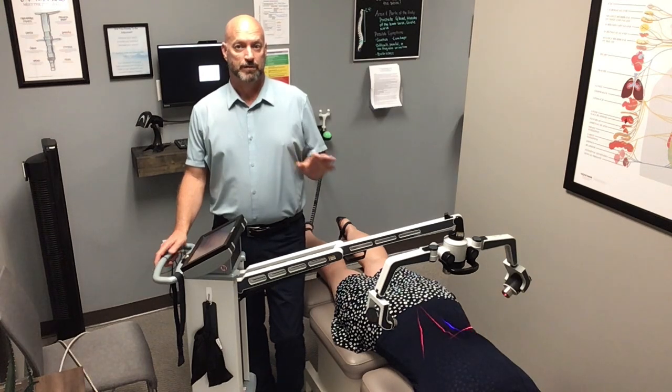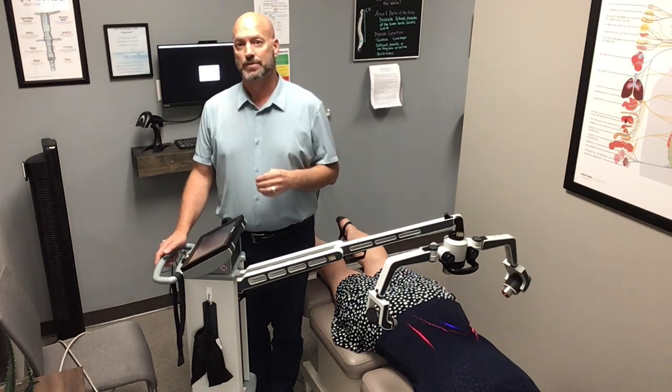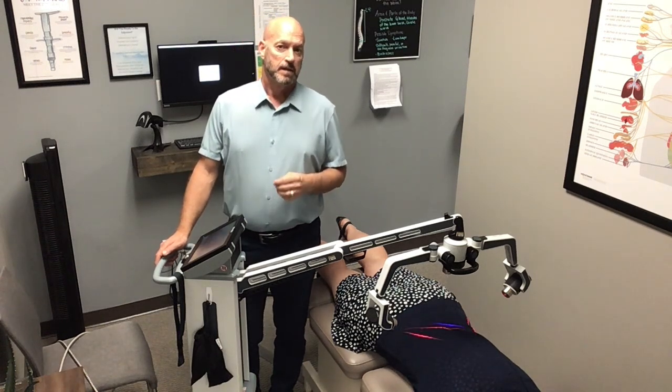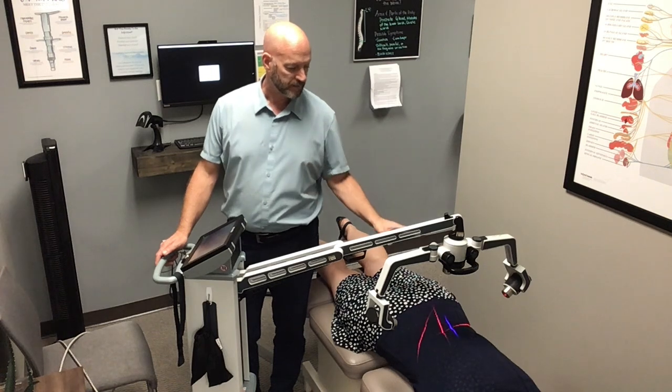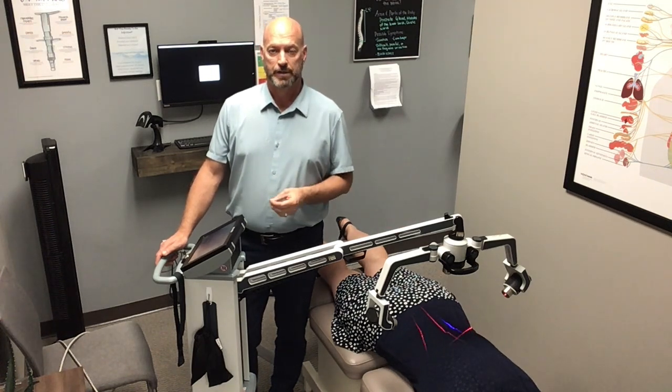Not only is it approved to treat these conditions, it's also very effective at treating a wide variety of other conditions. Laser therapy uses very focused, intense light to accelerate your healing.